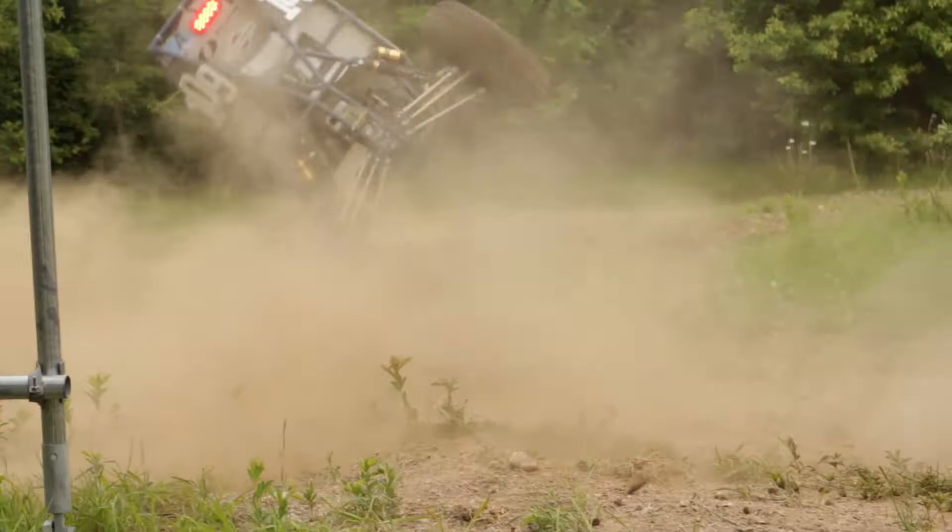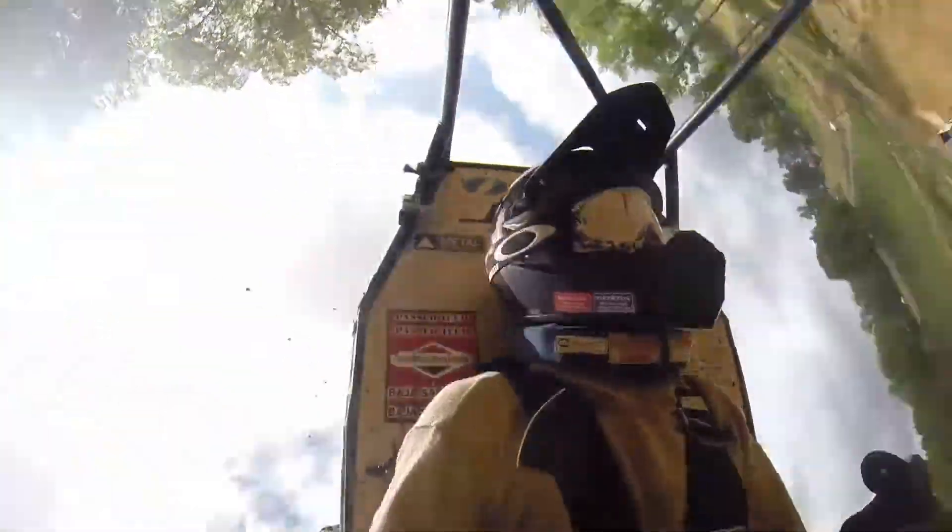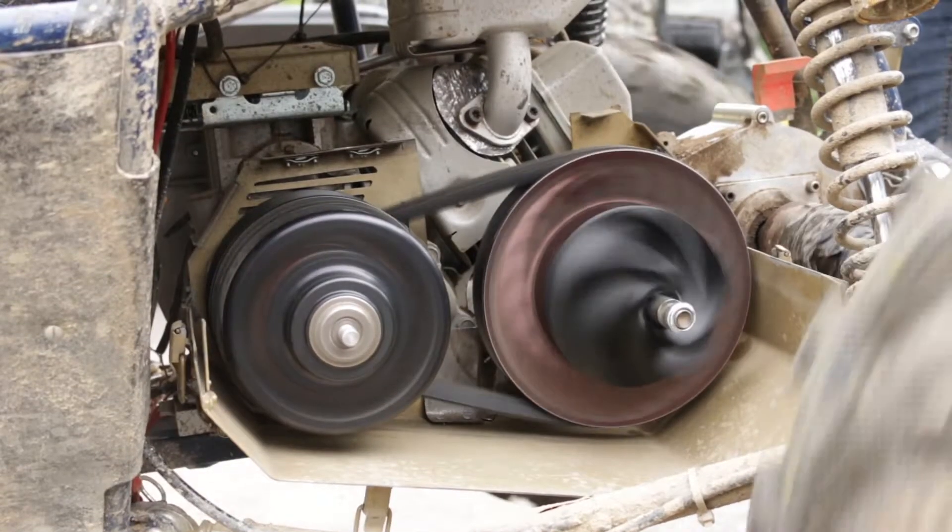Last year we weren't able to finish a lot of the events because our CVT overheated. CVT stands for Continuously Variable Transmission and allows our engine to always be putting out max power. This year we want to improve the performance of the CVT by lowering its operational temperature.